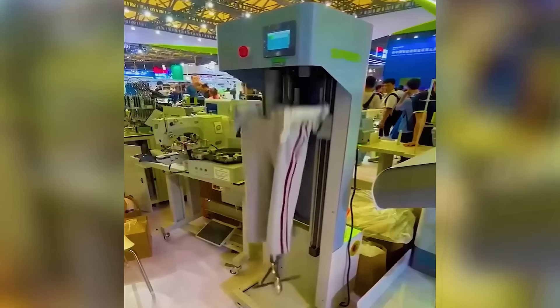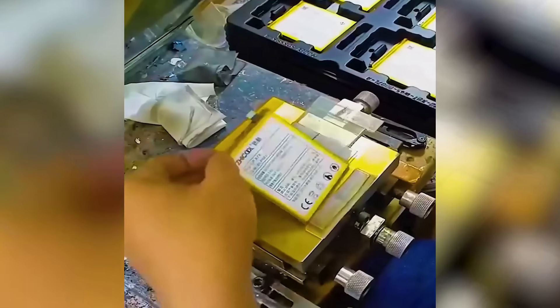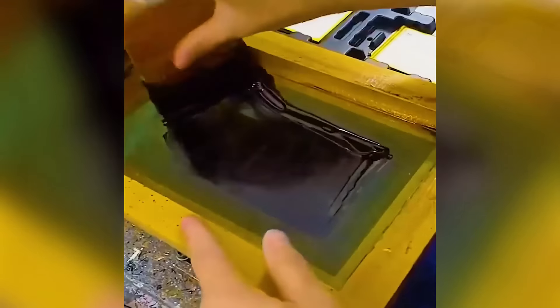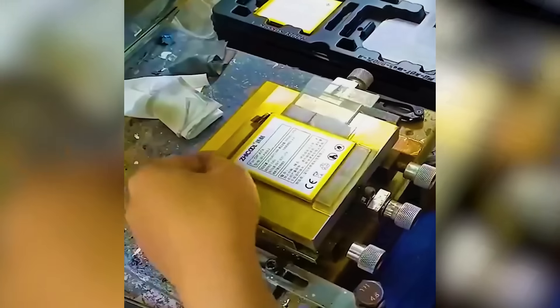Sewing a complete pair of pants inside out in one seamless motion. Precision crafted L-handle socket wrenches made to perfection.